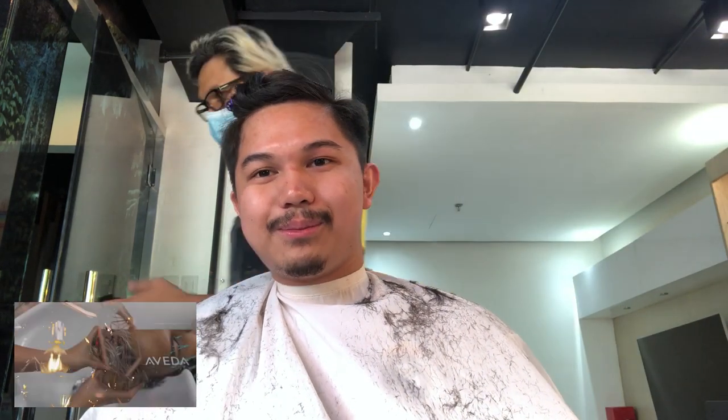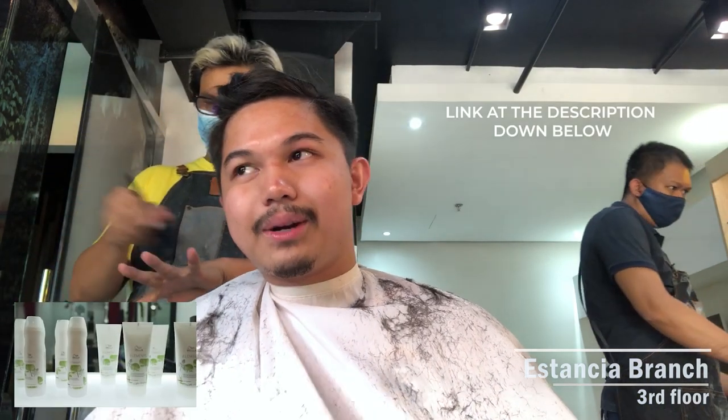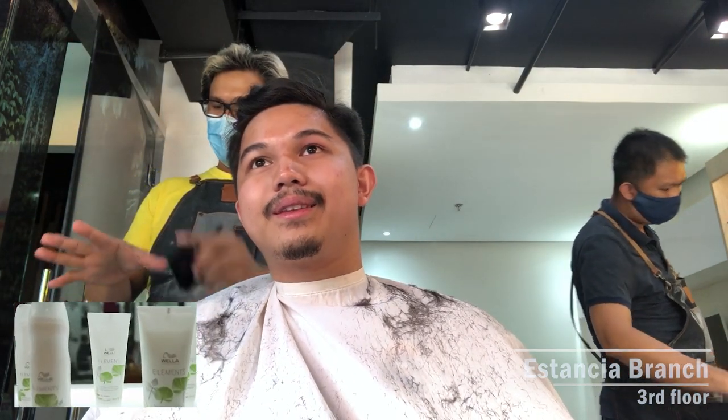I forgot to mention the branches. Right now we're at the BGC branch. There's also the Station One Estancia branch that opened in December 2019 — recently, yeah. That's at the new wing of the Estancia branch, on the third floor above SM.